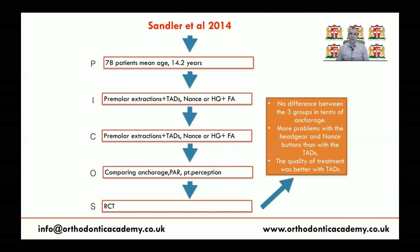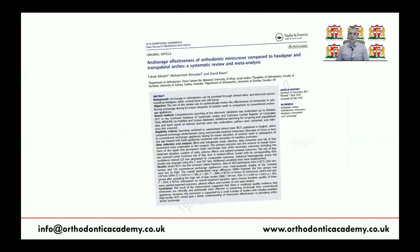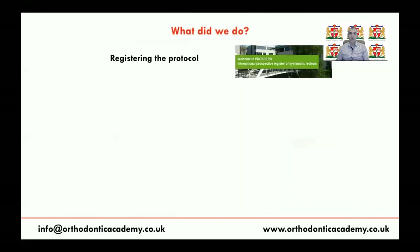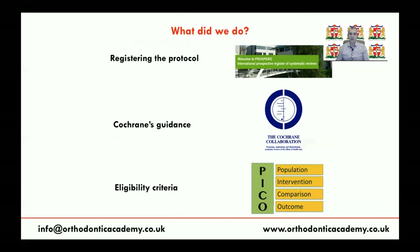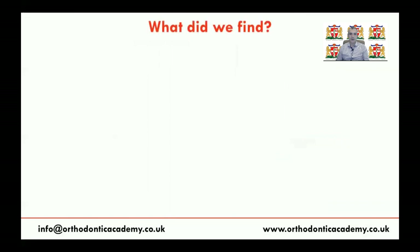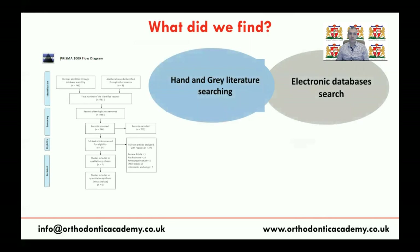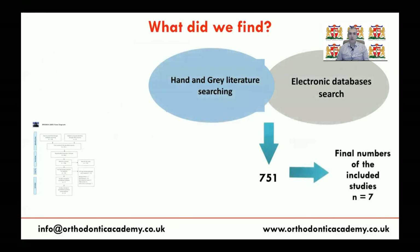The evidence is slightly contradicting — Sivaris and Mandel found no difference between TPA and NANCE, but the Sandler study shows a difference between NANCE and mini-screws, while previous studies showed mini-screws are better than TPA. For this purpose, we undertook a systematic review, to be published in Acta Orthodontica Scandinavica, the official orthodontic journal of the Scandinavian countries. We registered the study with PROSPERO, followed Cochrane guidelines, and set specific eligibility criteria according to PICOS. We undertook comprehensive hand and electronic literature searching, and the PRISMA flowchart shows 751 studies were initially eligible, of which only seven RCTs met our inclusion criteria.